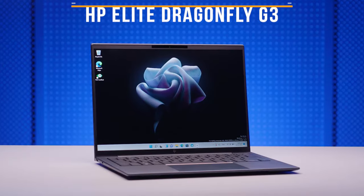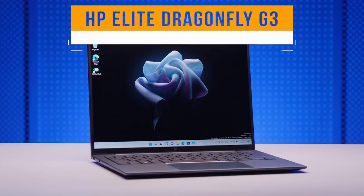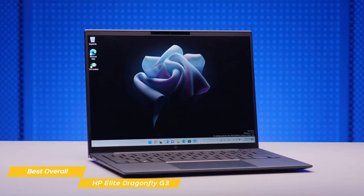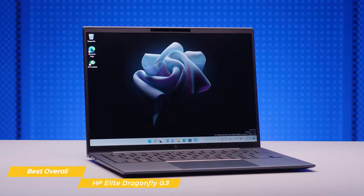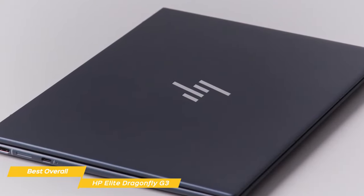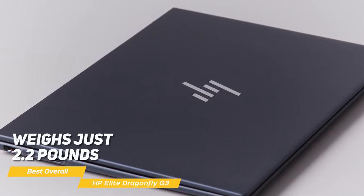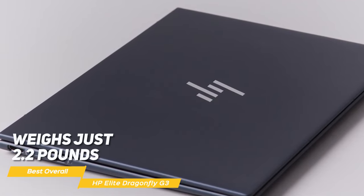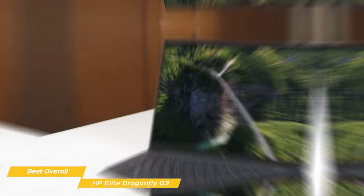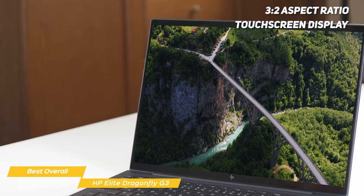Next on my list is the HP Elite Dragonfly G3, my choice for the best overall HP laptop. The HP Elite Dragonfly G3 is incredibly thin and light, yet it packs a punch when it comes to power and battery life. Though it is a bit pricey, it is a great investment for business or personal use. It weighs just 2.2 pounds and is only 0.64 inches thick — super sleek and ultra-portable. Its touchscreen display has a 3-to-2 aspect ratio, which is both handsome and functional.